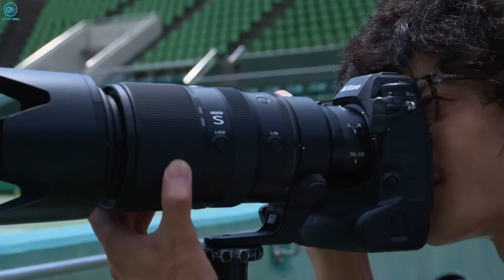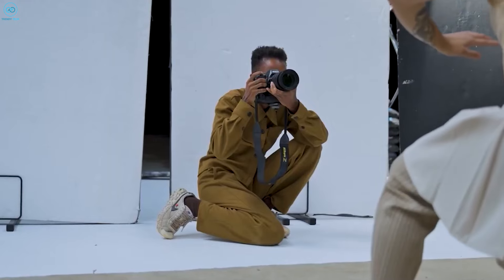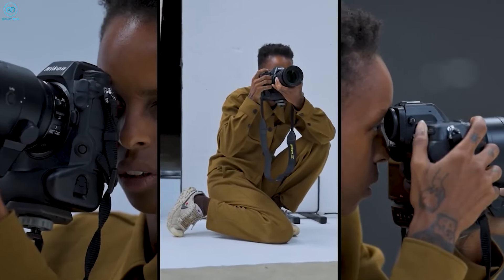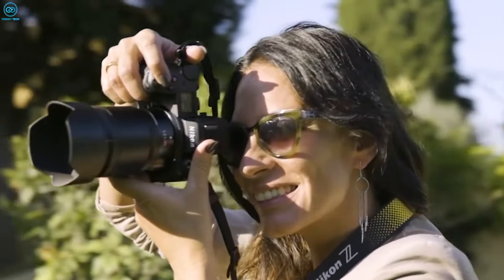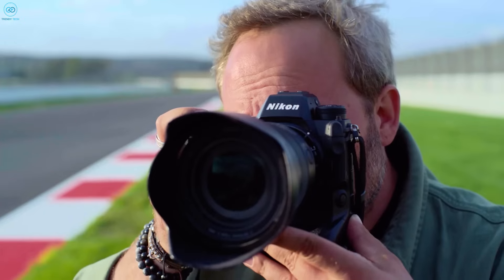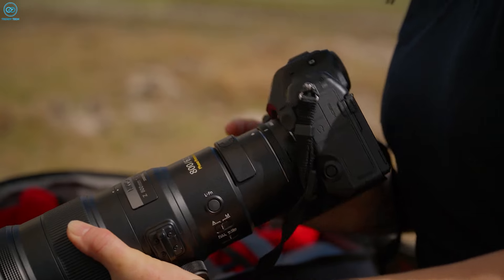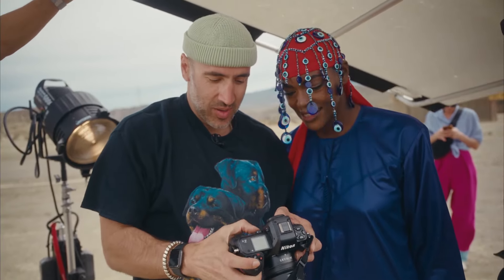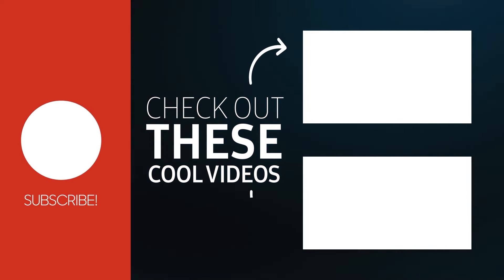We'll have to wait for the official unveiling to see how it stacks up against the competition, but from what we've seen so far, the Nikon Z6 Mark III is shaping up to be a truly impressive and versatile addition to the company's Z-series lineup. That's all about the Nikon Z6 Mark III — do let us know what you think, as we'd love to hear from you. Don't forget to like, share, subscribe, and hit the bell icon if you want more content like this on your feed.